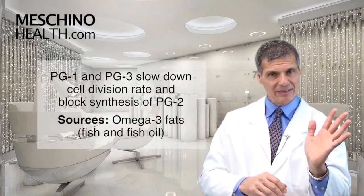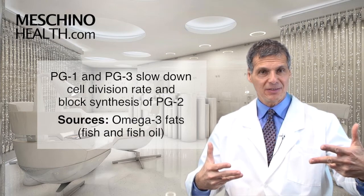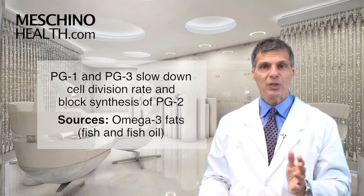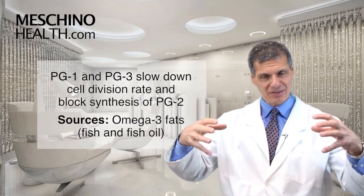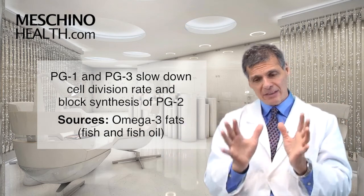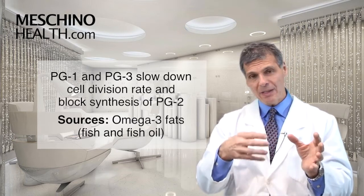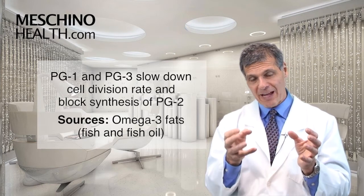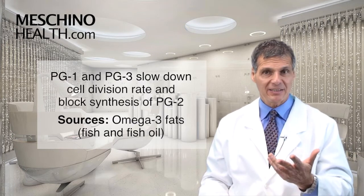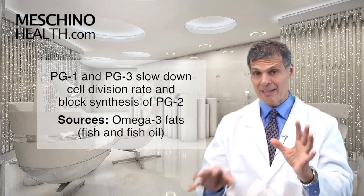On the other hand, prostaglandin series 1 and series 3 slow down the rate of cell division, and they also help to block, to a certain degree, the synthesis of prostaglandin series 2. So you want more of those essential fats in your cell membrane that slow down cell division — and that comes primarily from omega-3 fats, fish and fish oil. One of the fats in fish oil is EPA, and EPA also helps to slow down the rate of cell division by inhibiting the epidermal growth factor receptor.